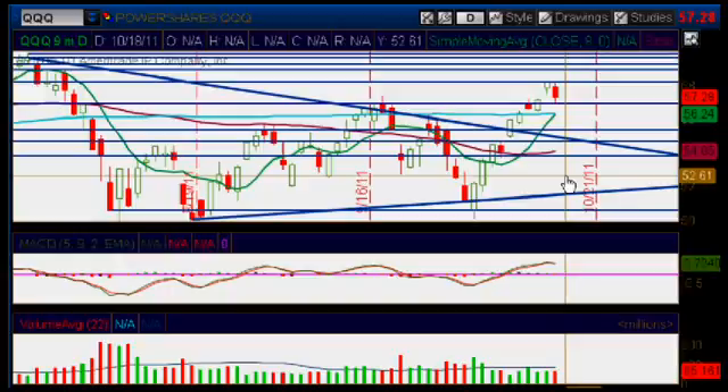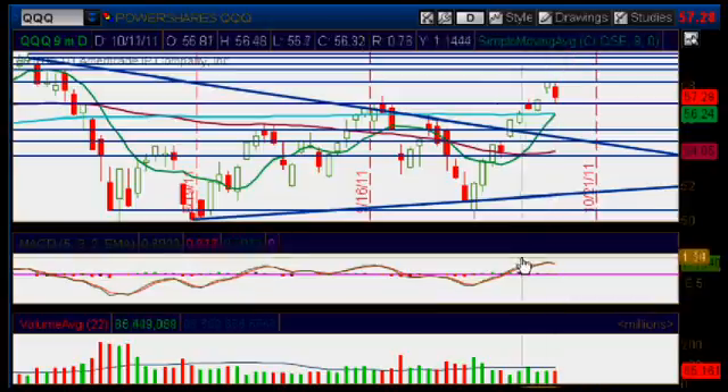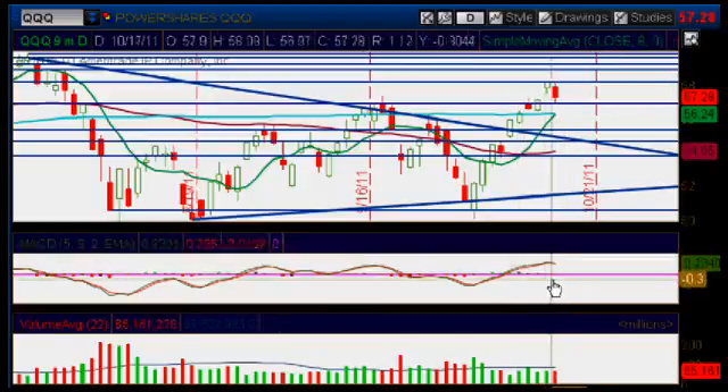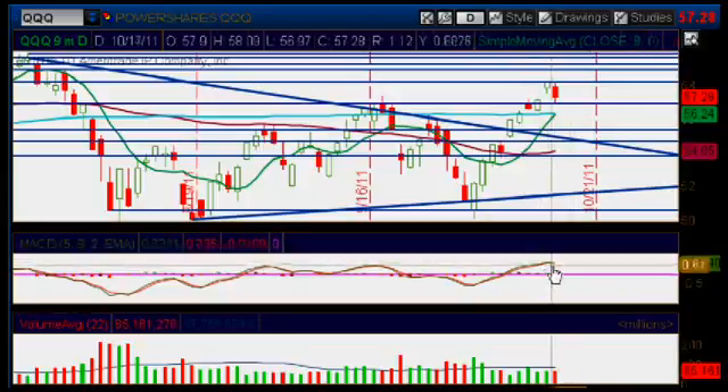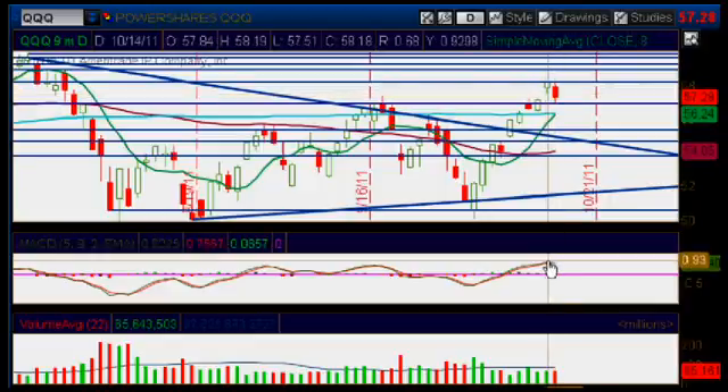Looking at the MACD, it is starting to point lower, moving down towards the zero line, but according to the MACD we are still bullish — we are still above the zero line pointing lower. So we have a really nice confirmation on that down move in the markets today.